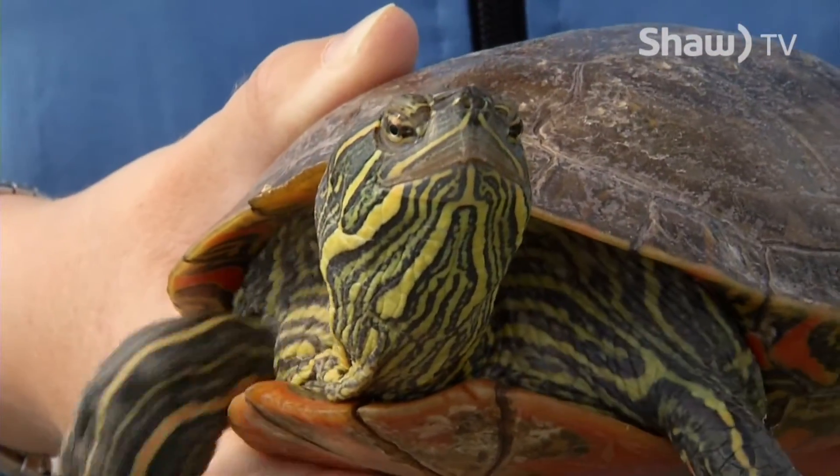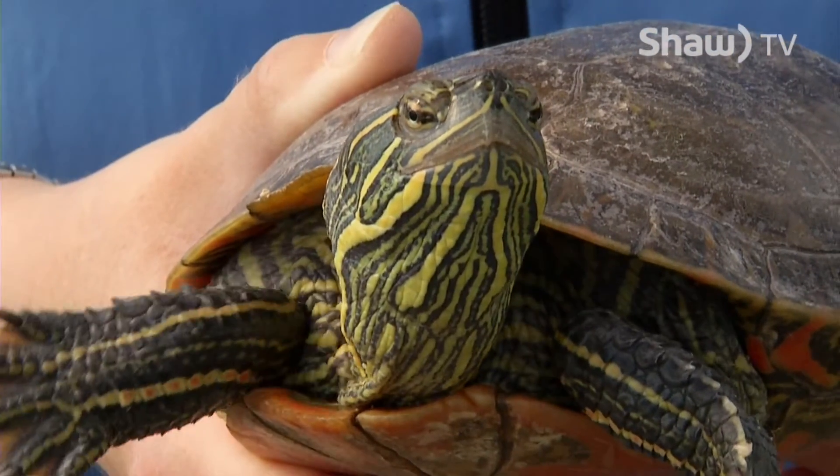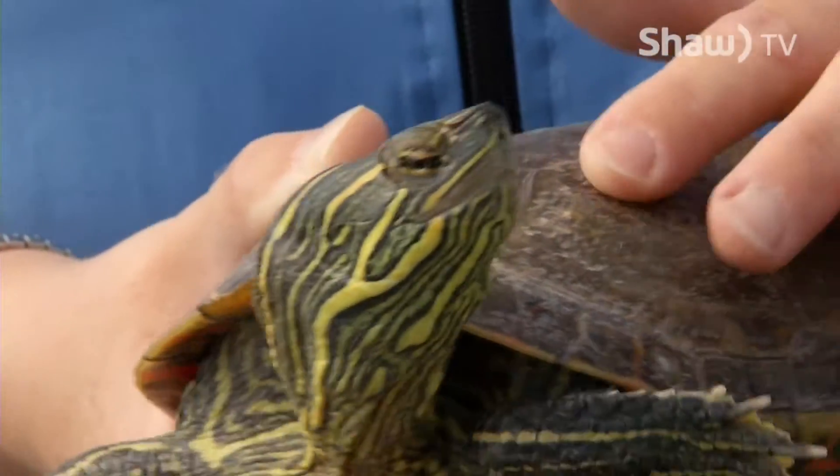Being a reptile, there was no place for her to bask and her shell began to rot. We put a special antifungal cream on her shell. She's doing much better, but she can never be released into the wild for fear of that infection being spread to the wild population — we just can't risk it.